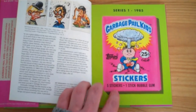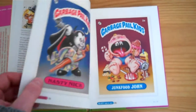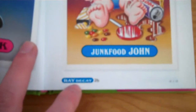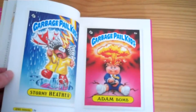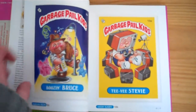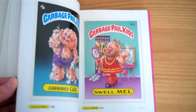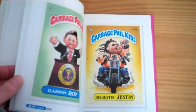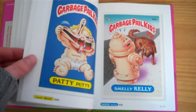There is the first series. The quality of this book is really nice. Underneath each of the pictures you've got the name. I just love the artwork — I think that's my favourite Garbage Pail Kid actually.